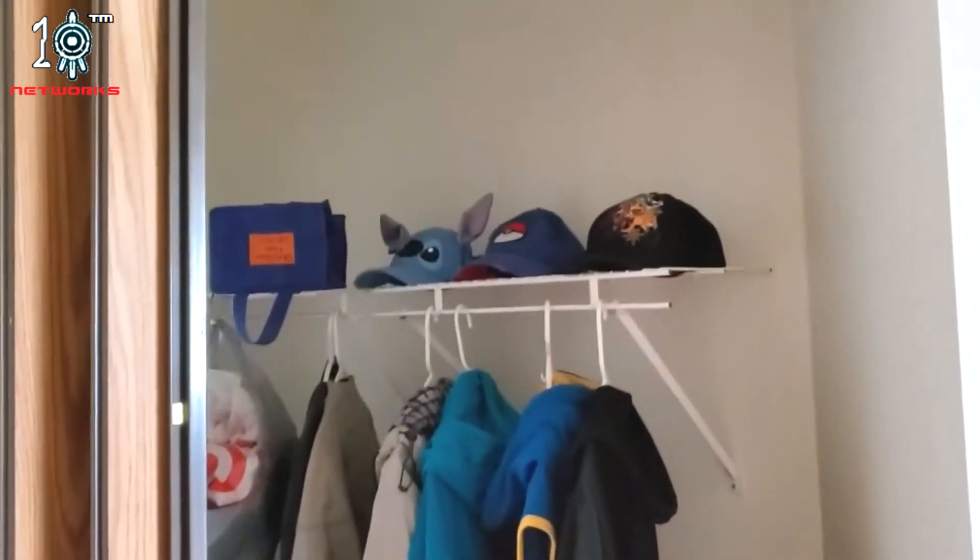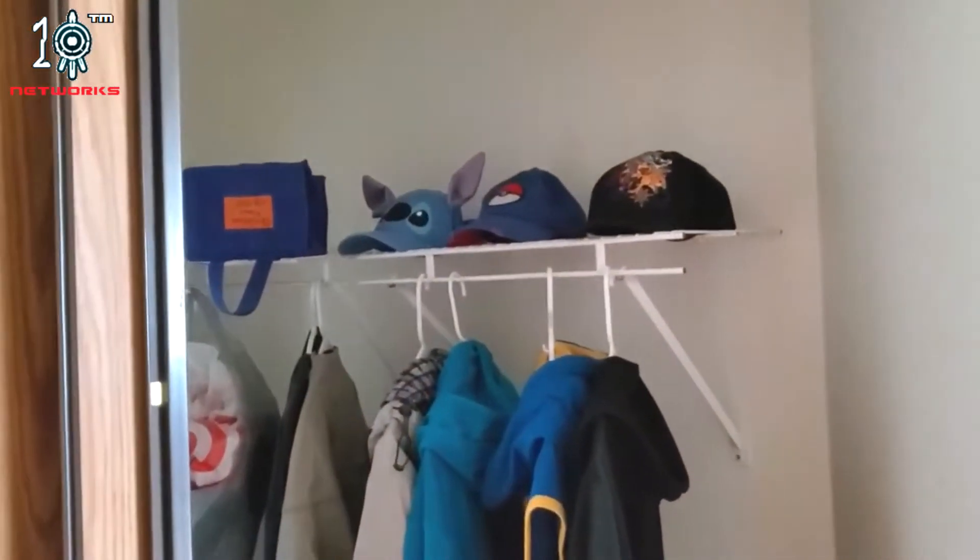Here's the closet where I keep my coats and shoes, lunchboxes, and hats.